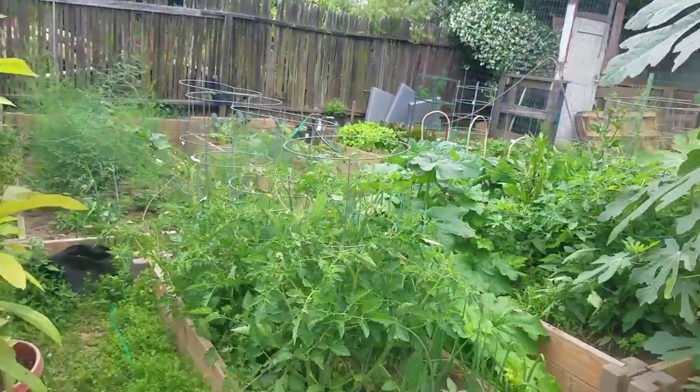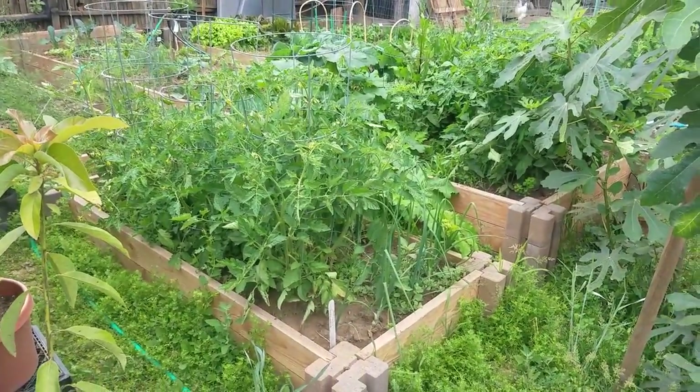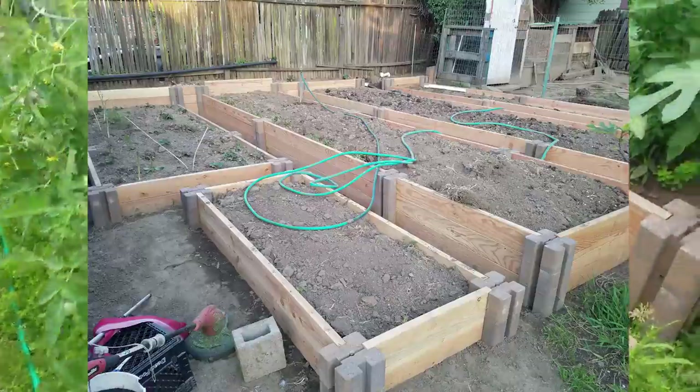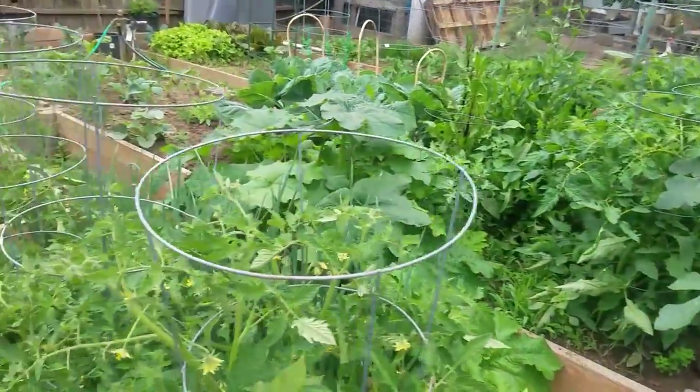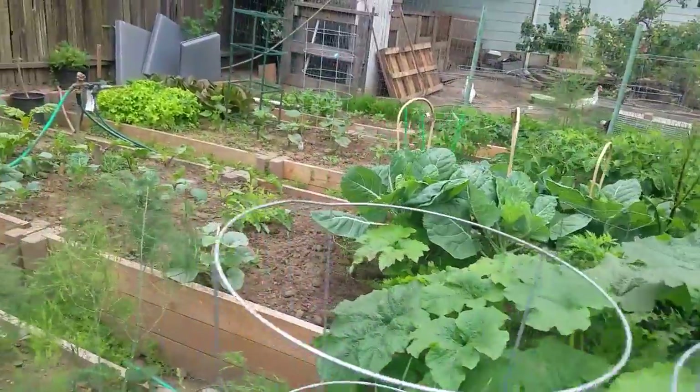Over here is my mom's garden, so you can see it is quite different from before. Before, there was nothing here, but now we got a ton of stuff. She planted quite a few things - we got tomatoes, lettuce, spinach, arugula.